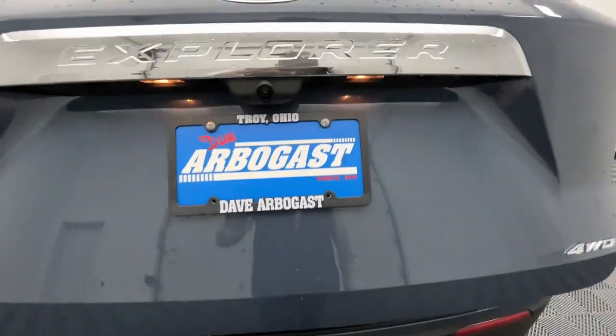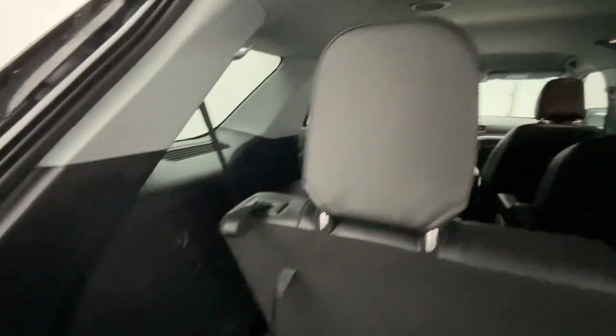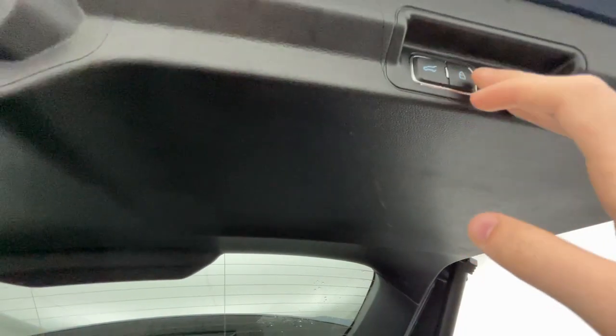Apple CarPlay and or Android Auto, keyless entry, navigation system, power passenger seat, power liftgate, fog lamps, heated mirrors, satellite radio, adaptive cruise control, backup camera.